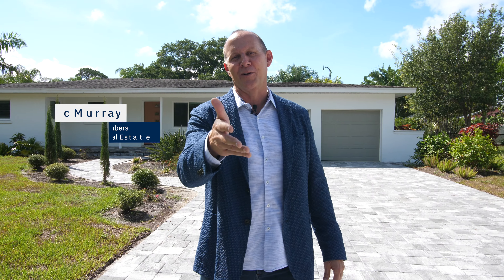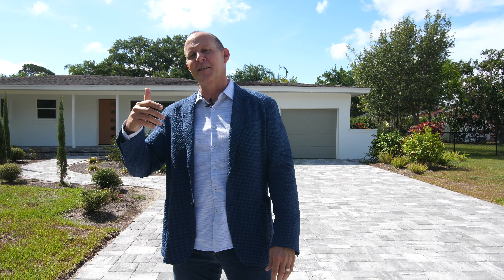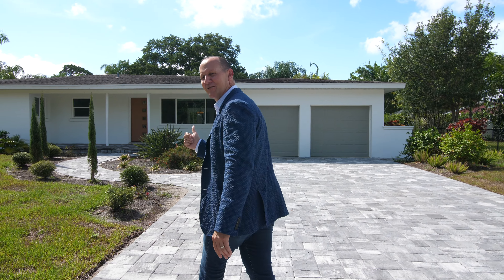Today we're in the Historic District in Fort Myers, Florida, off McGregor Boulevard. We're going to take a look at this mid-century modern home and Kirsten is going to give us a tour. Let's go take a look.